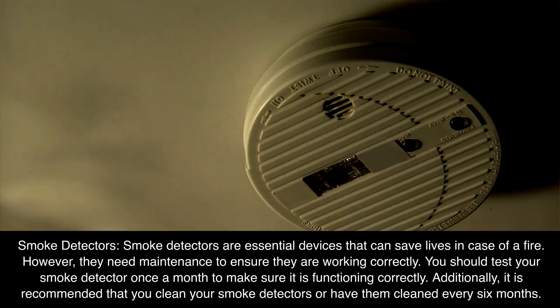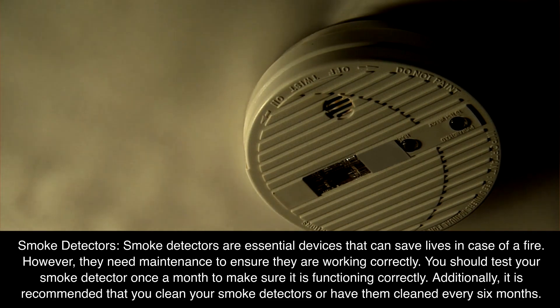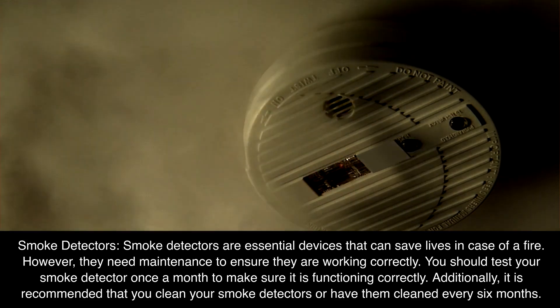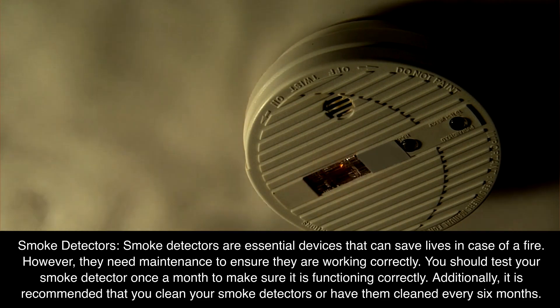Fire. Smoke detectors are essential devices that can save lives in case of a fire. However, they need maintenance to ensure they are working correctly. You should test your smoke detector once a month to make sure it is functioning correctly. Additionally, it is recommended that you clean your smoke detectors or have them cleaned every six months.